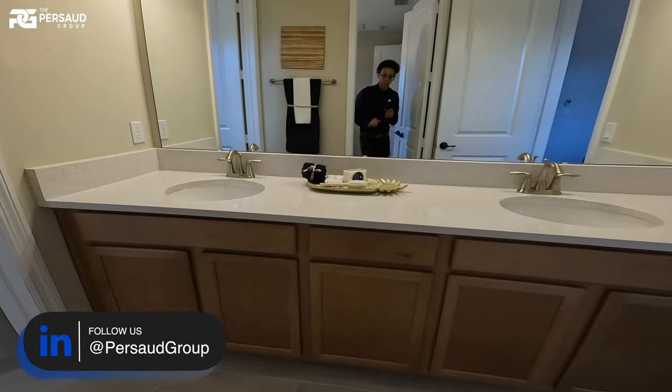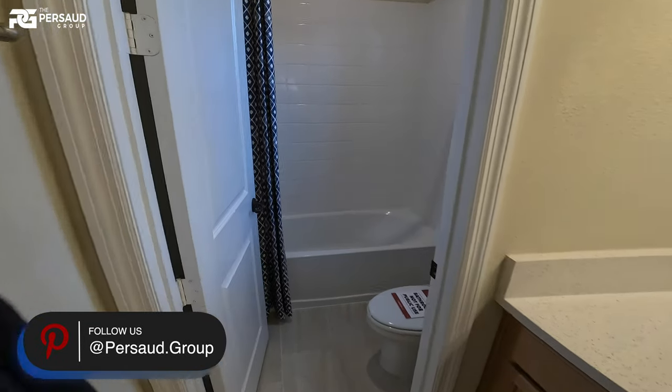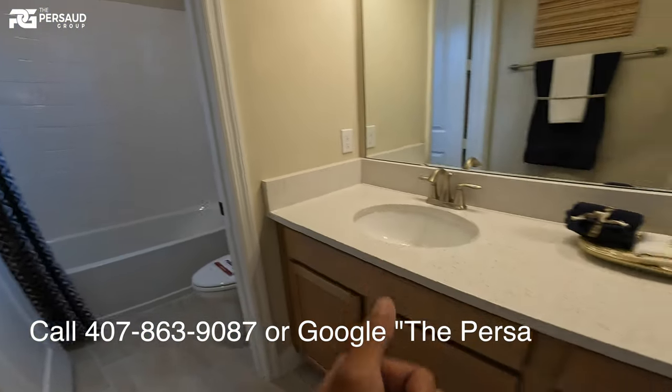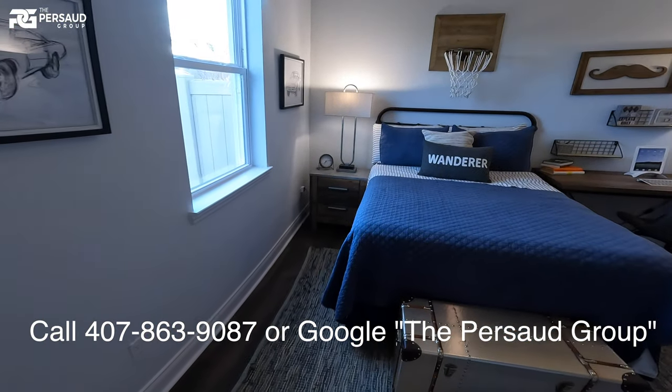I want you guys to take a look at this initial bedroom bathroom. This is our Jack and Jill — coming through here is our tub. You have complete options to pretty much customize all of this, dual sinks. And as we make our way this way, we'll see our connected second bedroom.